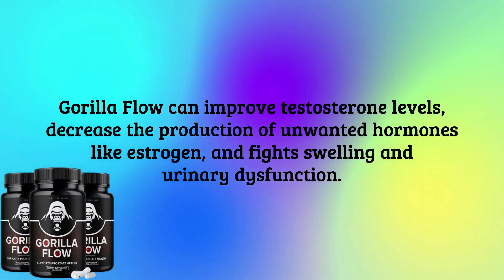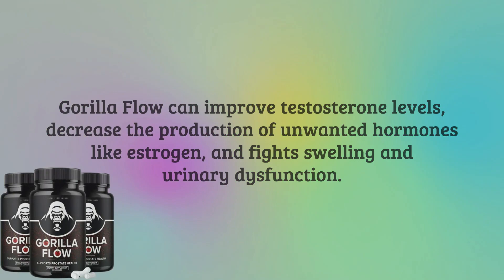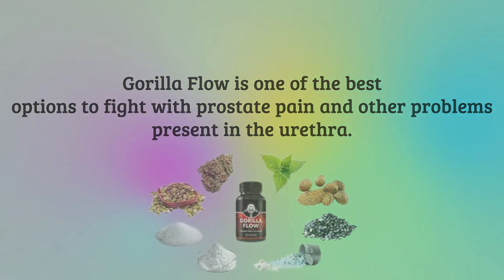Gorilla Flow can improve testosterone levels, decrease the production of unwanted hormones like estrogen, and fight swelling and urinary dysfunction. Gorilla Flow is one of the best options to fight prostate pain and other problems present in the urethra.